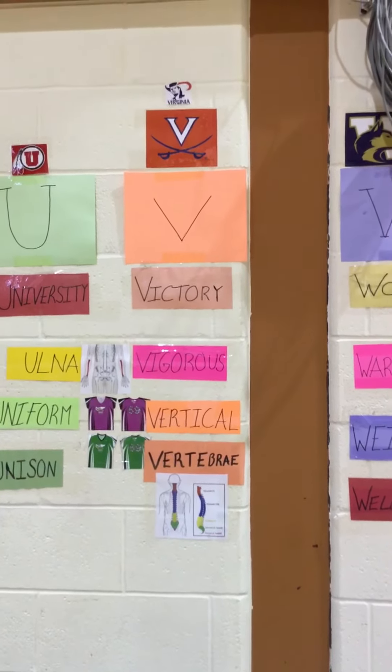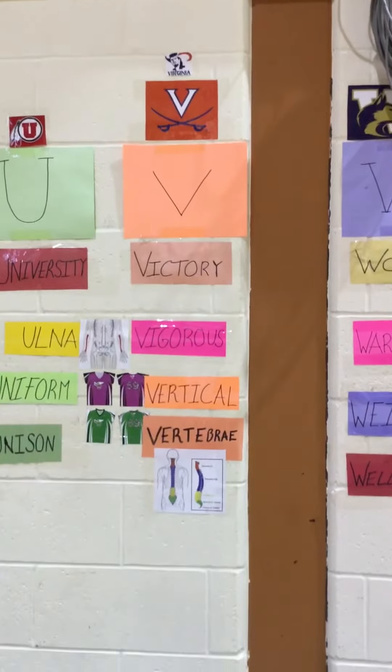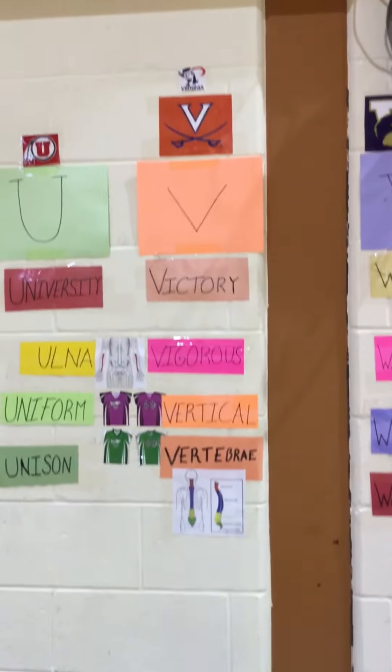The next word is 'vertical.' Vertical means up and down. Right now the camera is moving vertically.